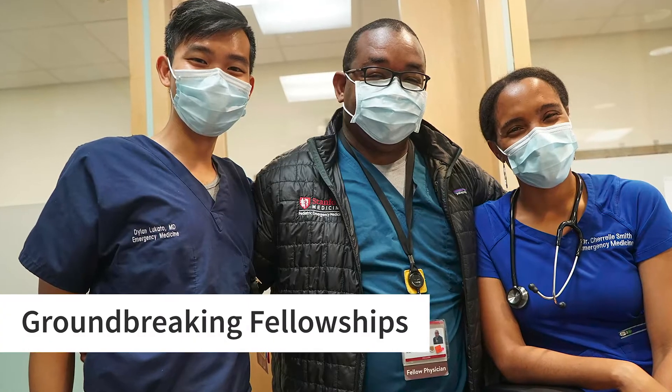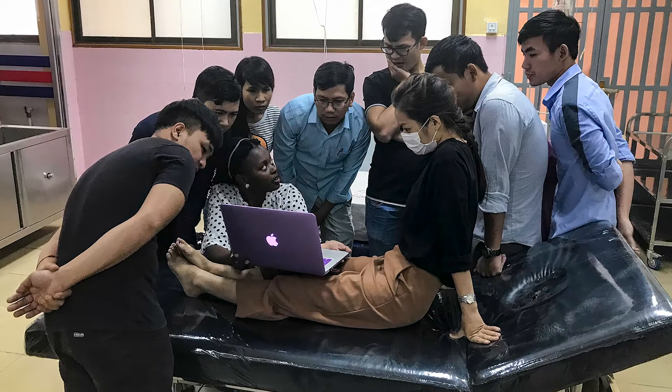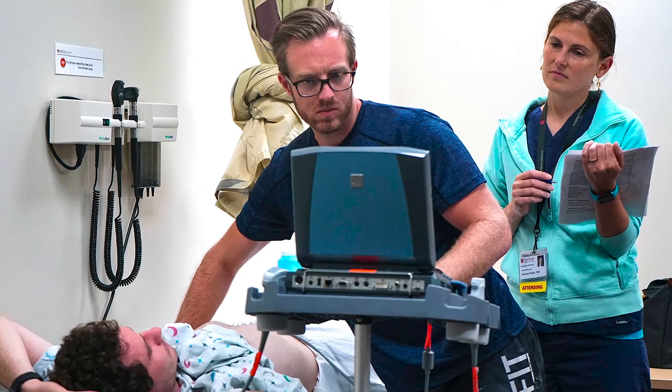Stanford University truly is a warm and supportive environment in which to learn. All we ask for is a great work ethic and creative minds. We offer 13 fellowship programs including some that are the first of their kind in the country, such as physician wellness and innovation and design. We know that our fellows are on competitive career paths and want to make fundamental changes to emergency medicine. Our goal is to help support them in their specific areas of interest through individualized training and precision education.